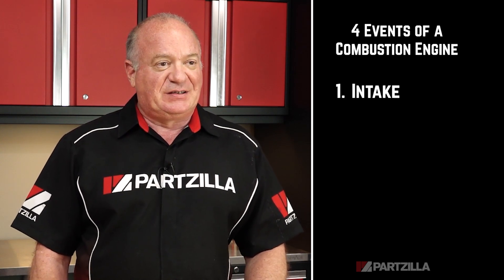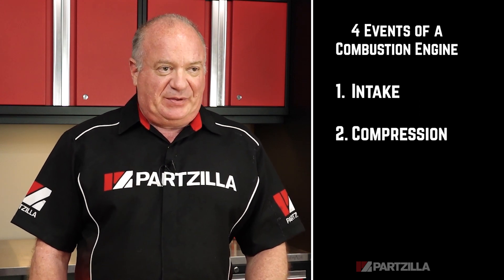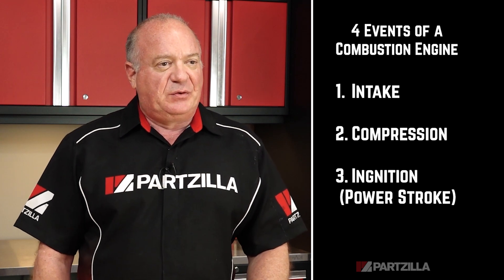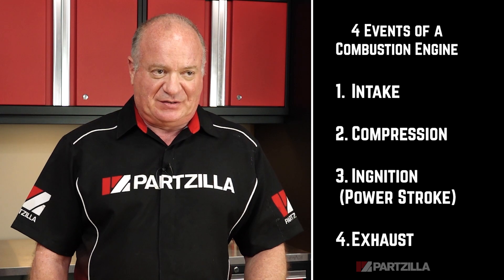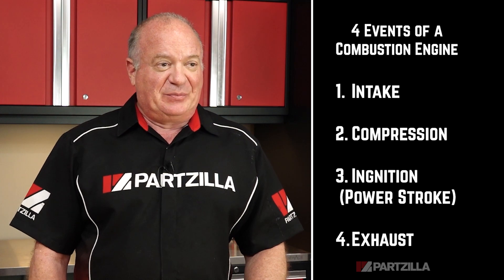Now, inside the cylinder, there are four major events that happen. First, you have the intake, when the air and fuel are drawn into the cylinder. Then you have compression, where the piston squeezes the fuel and the air inside of the cylinder. Third, you have the ignition or power stroke — that's when the compressed fuel-air mix is ignited. And last, you have exhaust, that's when the leftover gases are pushed out of the cylinder, and then it starts all over again with the intake.